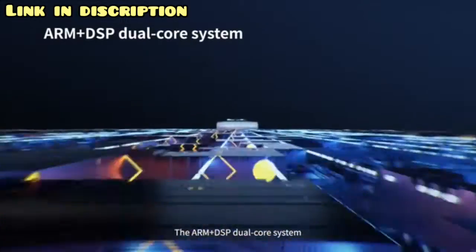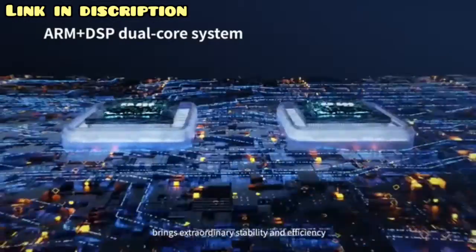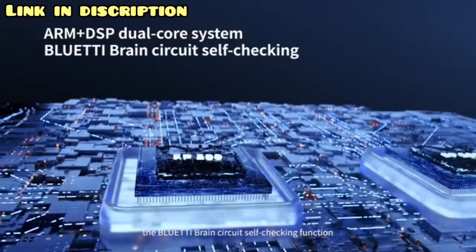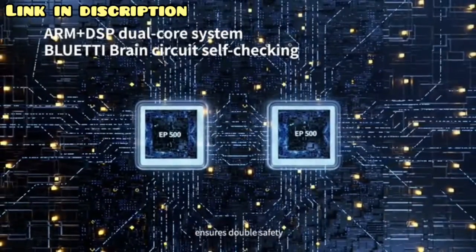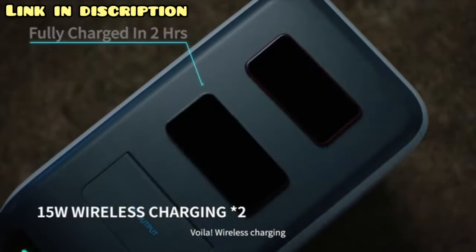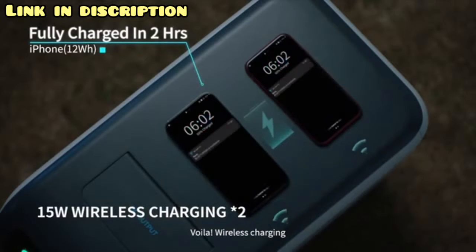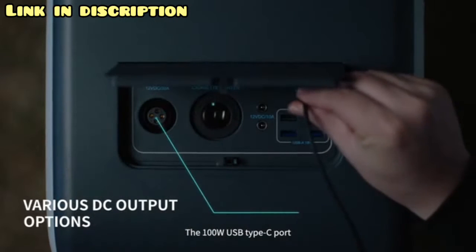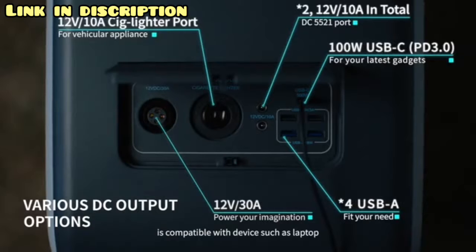Turn on the EP500, and the ARM Plus DSP dual-core system brings extraordinary stability and efficiency. Put your phone on top of it — voilà, wireless charging. The 100-watt USB Type-C port is compatible with devices such as a laptop.